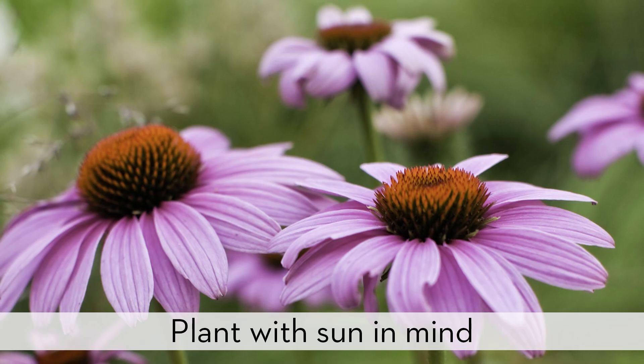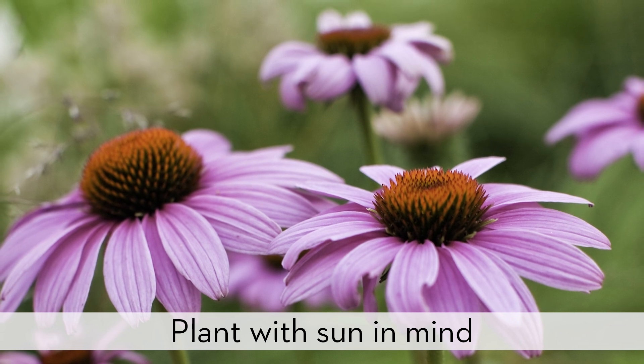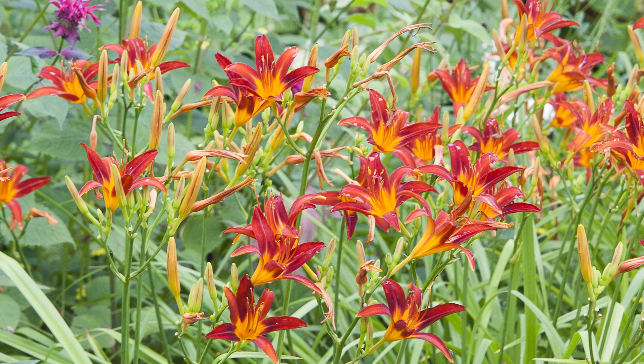That could be very costly — for example, planting perennials that require a lot of sun in a partially shaded area.